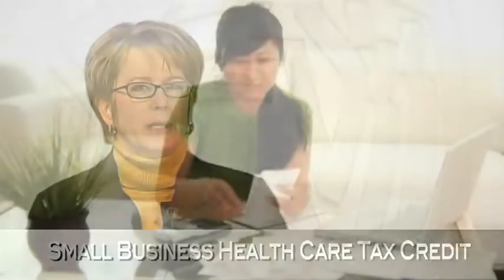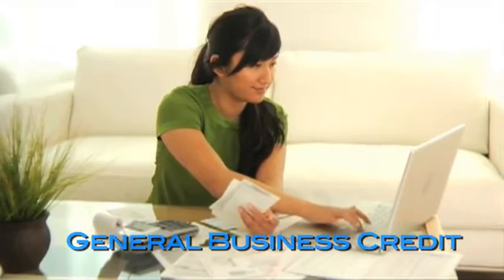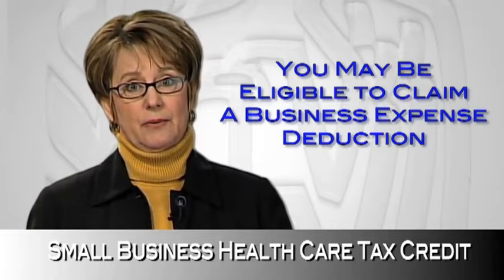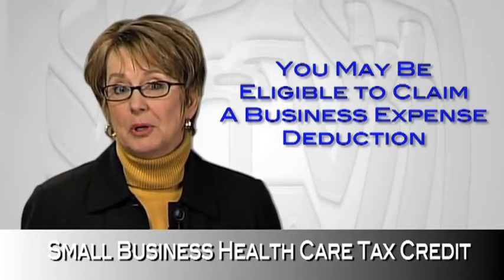If you're a small business, you'll claim the credit as part of the general business credit on your income tax return. Also, since the credit will be less than the full amount of your premium payments, you may be eligible to claim a business expense deduction for the difference. That's both a credit and a deduction for employee premium payments.